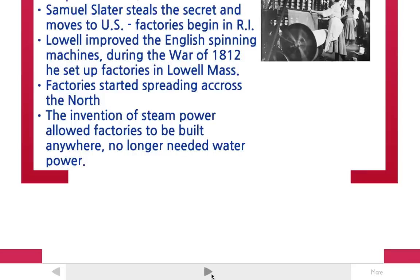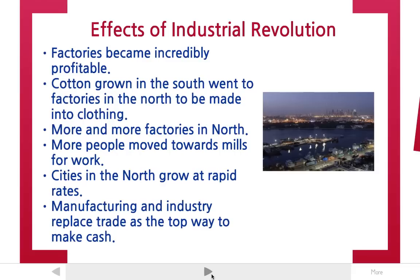The effects of this were that factories became incredibly profitable. The cotton grown in the south now had a place to go in the north — they grew cotton in the south and made it into shirts in the north. It was a perfect system.